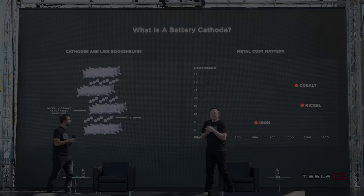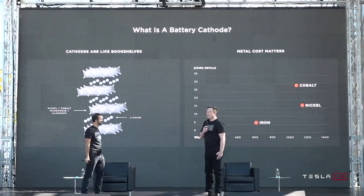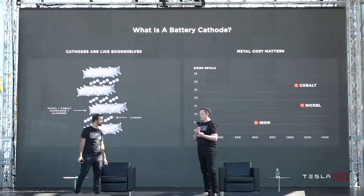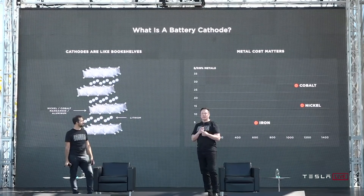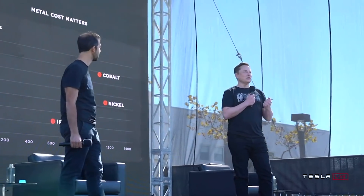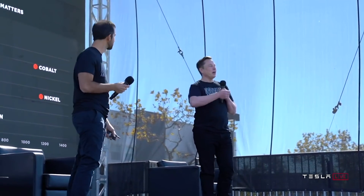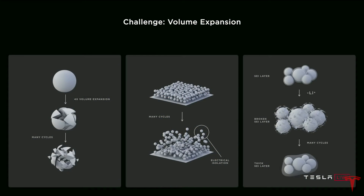Let's listen to Elon's analogy for cathode and anode: 'A bookshelf is probably a pretty good one, in the sense that you need a stable structure to contain the ions. You want a structure that does not crumble or get gooey — basically one that holds its shape in both the cathode and the anode. As you're moving these ions back and forth, it needs to retain its structure. If it doesn't, you lose cycle life and your battery capacity drops very quickly.'